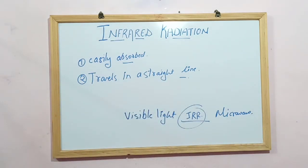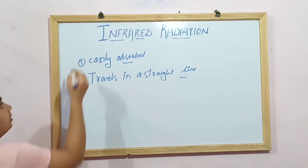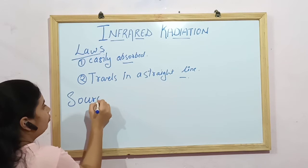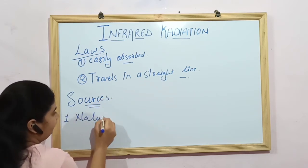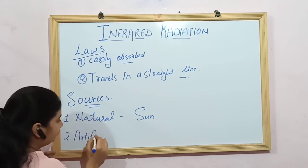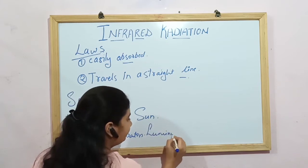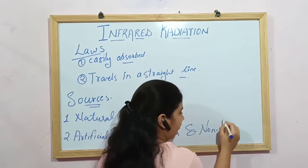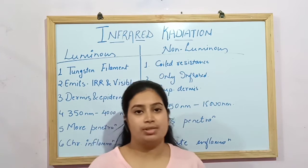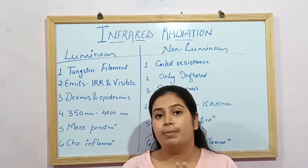IRR is produced from two types of sources: the natural source, which is the sun, and the artificial source, which includes different types of generators — luminous and non-luminous generators. The sun is the primary natural source and produces 58.4% of IRR.